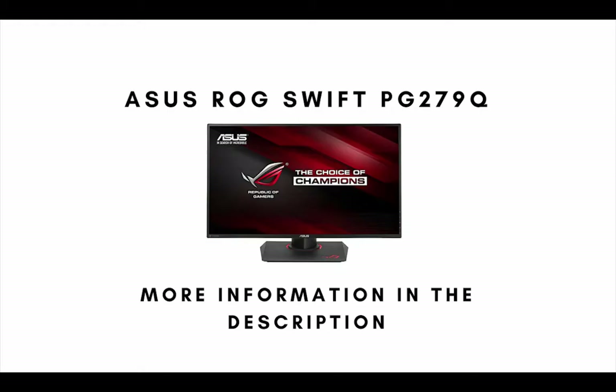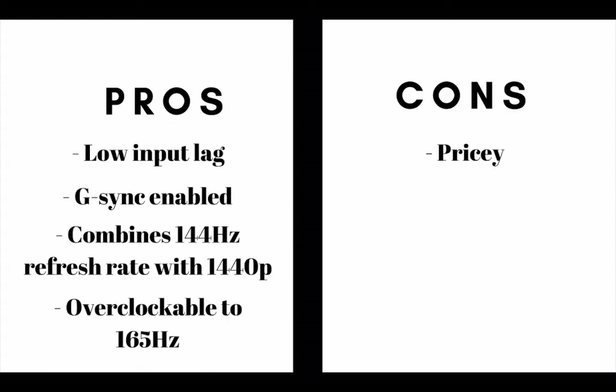Our top pick for the best overall 144Hz gaming monitor available on the market today is the Asus ROG Swift PG279Q. The main pros are: this gaming monitor has a low input lag, it is G-Sync enabled, it combines a 144Hz refresh rate with 1440p resolution, and it's overclockable to 165Hz. The main con is that it's pricey.